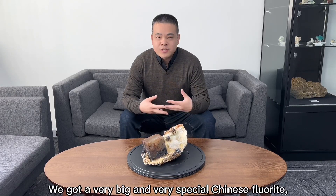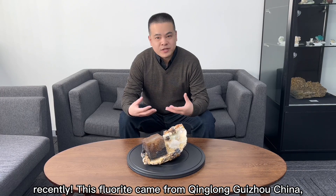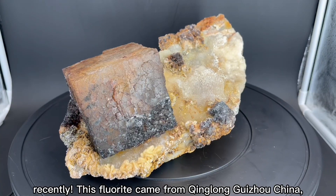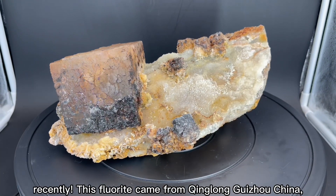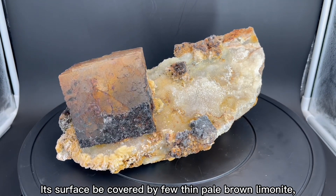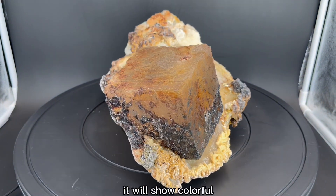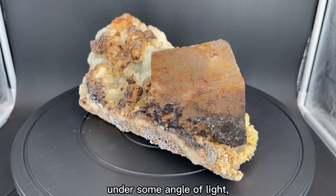Hello everyone, we got a very big and very special Chinese fluorite recently. This fluorite came from Qinglong Guilu, China. Its surface is covered by a few thin pale brown limonite. Because of the tarnish of limonite on the surface, it will show colorful under some angles of light.